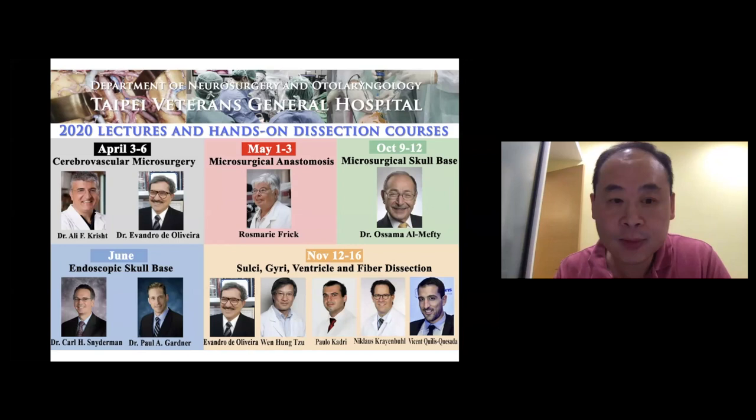The moderator asks Professor Hsu to explain, for less advanced surgeons, the relationship between the distal dural ring and the adventitia of the carotid when cutting the distal dural ring — important anatomy to understand so as not to injure the carotid.